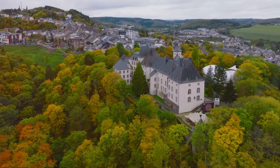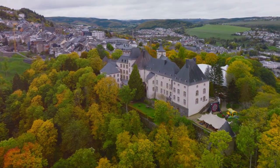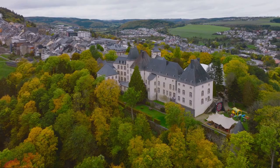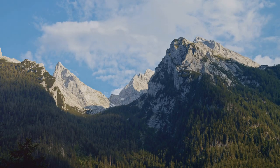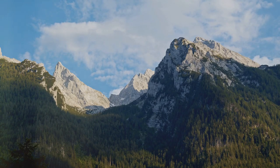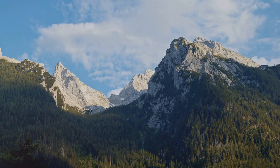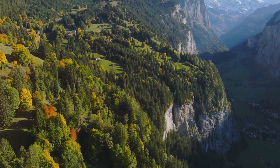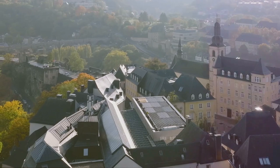While it may rank at number 3 on our list, the Mullerthal region's pristine nature, diverse ecosystems, and tranquil ambiance set it apart as a top destination in Luxembourg. The region offers a more immersive and nature-centric experience, perfect for those seeking a peaceful retreat amidst stunning natural landscapes. Immerse yourself in the beauty of Little Switzerland and uncover the hidden gems of the Mullerthal region.